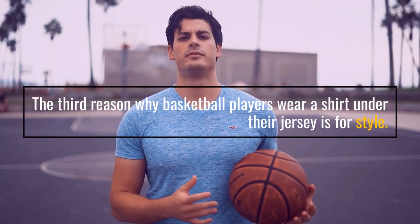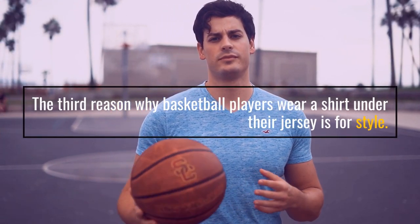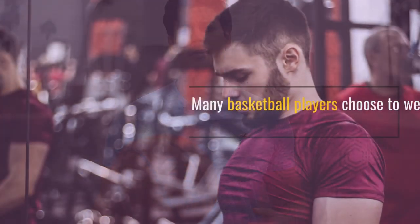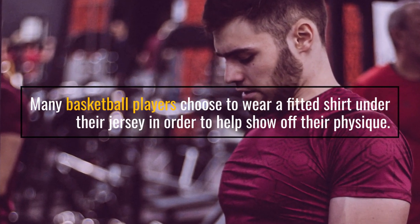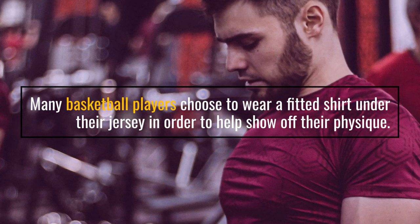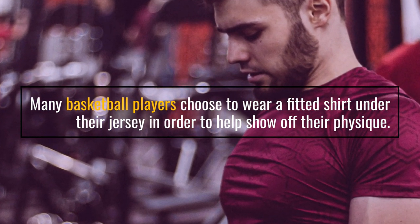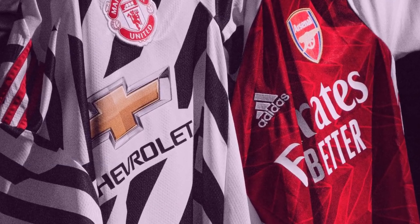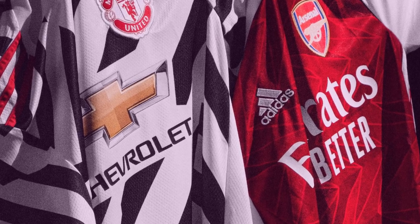The third reason why basketball players wear a shirt under their jersey is for style. Many basketball players choose to wear a fitted shirt under their jersey in order to help show off their physique. The shirt is usually either the same color as the jersey or a contrasting color, which gives the player a unique look on the court.